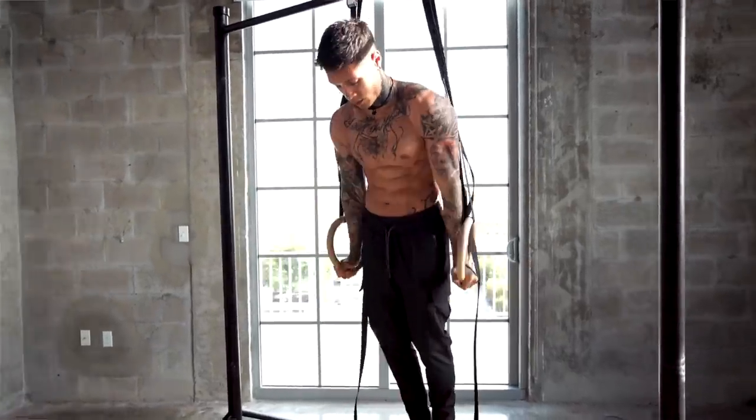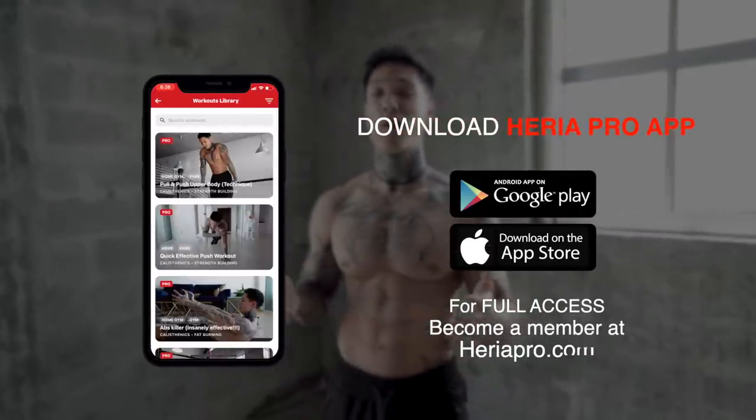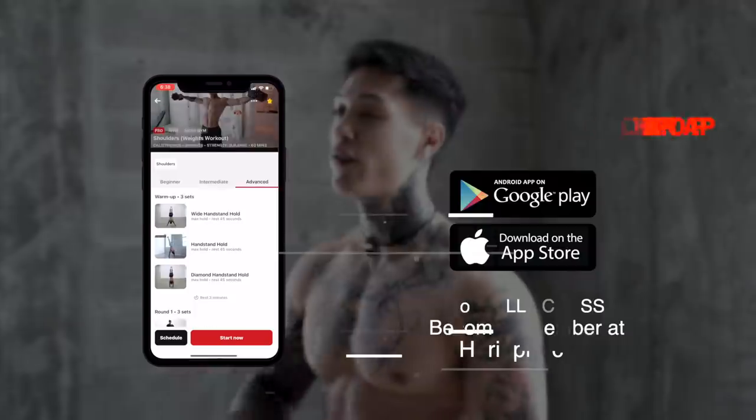If you follow along and do every exercise on this list, not only are you gonna be building muscle, but you're gonna be getting a full body workout. If you're ready to get started and follow along, make sure you've downloaded the Heria Pro app in the App Store or Google Play Store. Open up to the YouTube workout section, find this video and the routine. Smash the like button and we're ready to go.